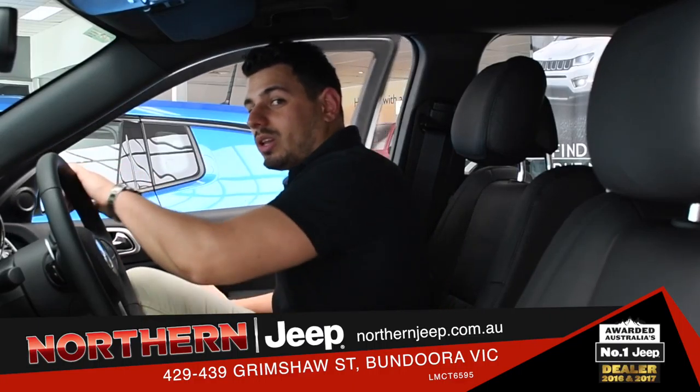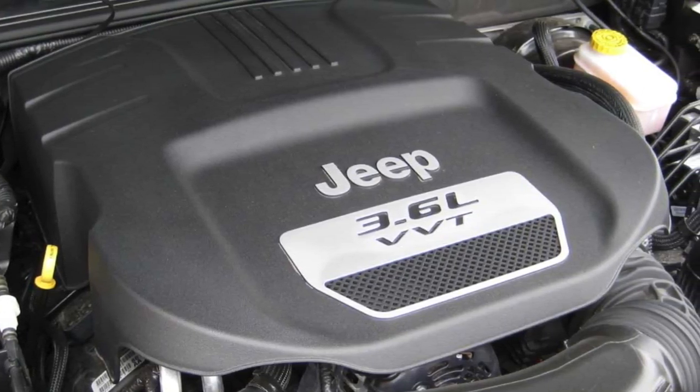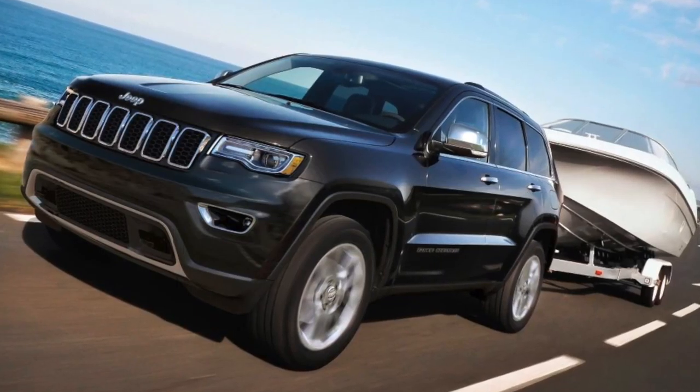And then there's the ride quality. The Grand Cherokee comes with an option for a 3.6-litre Pentastar V6 engine or a 3.0-litre turbo diesel engine, with 3.5-tonne towing. So this SUV is sure to be packed with power.